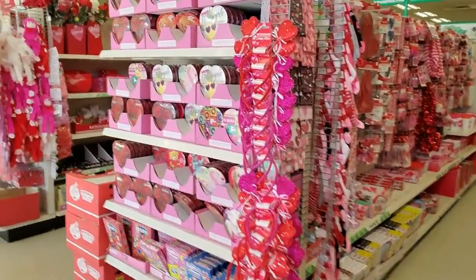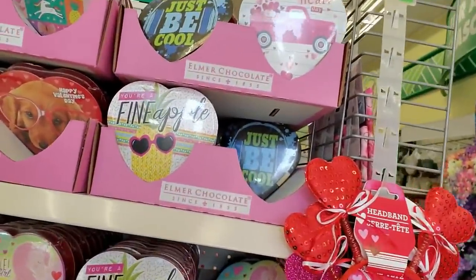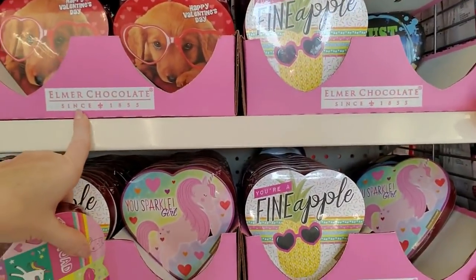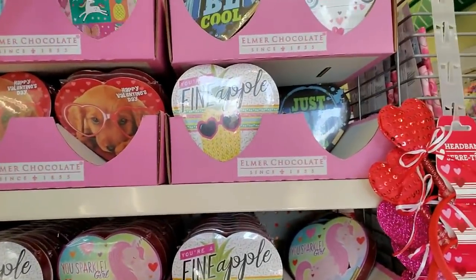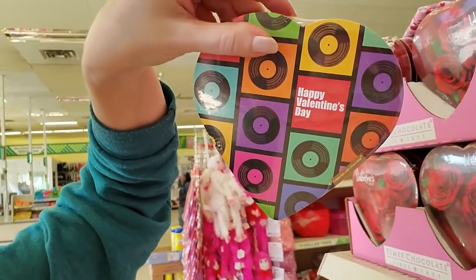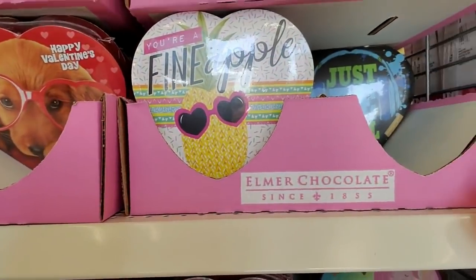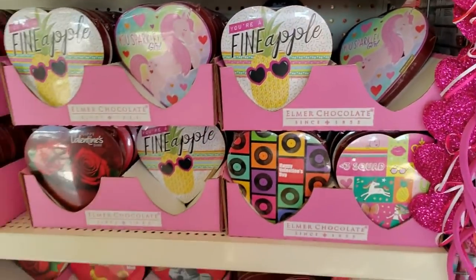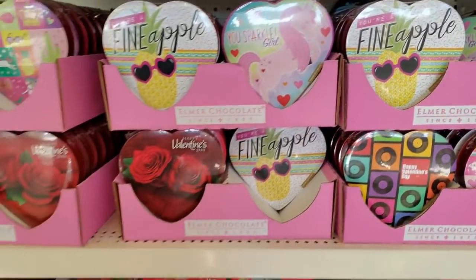And of course you can get the waxy chocolate from Elmer — Elmer chocolate. It's waxy, it tastes like wax, but the boxes are so cute. I love the little designs — this one has records all over it. Oh, look at the puppy! 'Oh puppy, you're a fine apple, you sparkle girl' — you should get that!